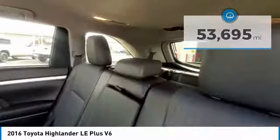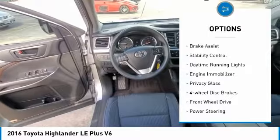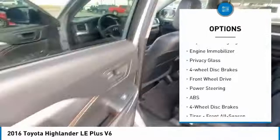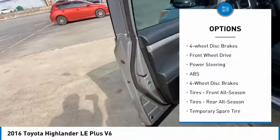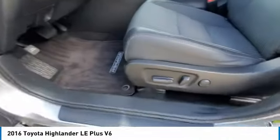Here are some of this vehicle's great options: tire pressure monitor, heated mirrors, aluminum wheels, rear spoiler, brake assist, stability control, daytime running lights, engine immobilizer, privacy glass, and four-wheel disc brakes.